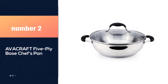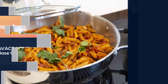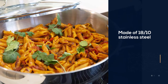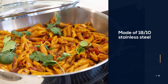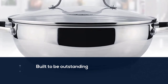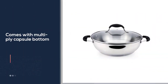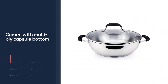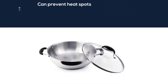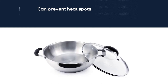Number two: the Avocraft five-ply base chef's pan. Made of 18/10 stainless steel, the Avocraft everyday pan is built to be outstanding, with a multi-ply capsule bottom and pure aluminum encapsulation. This prevents heat spots and distributes heat evenly, helping you save on energy consumption. The pan is highly resistant to rust, stain, corrosion, and even cracking. It comes with a glass cover lid to ease food monitoring without losing heat.